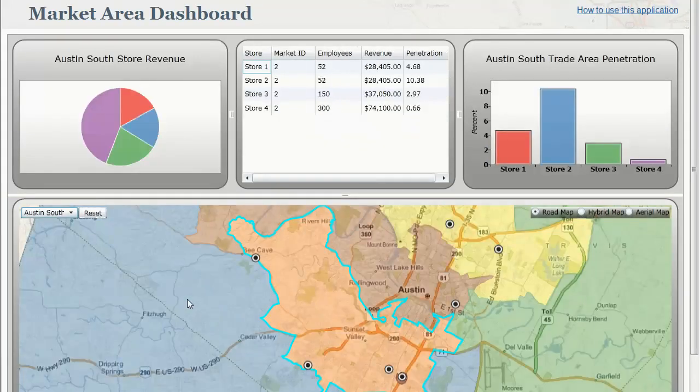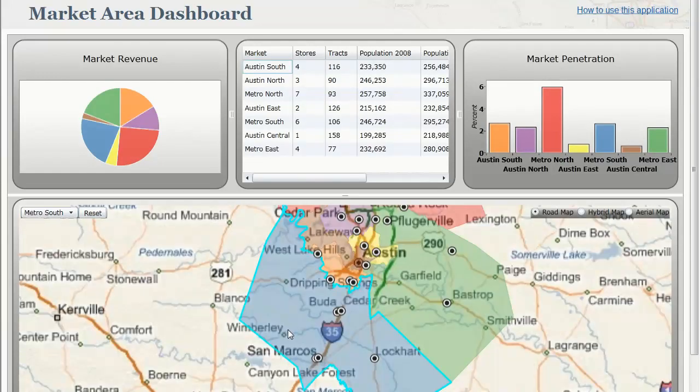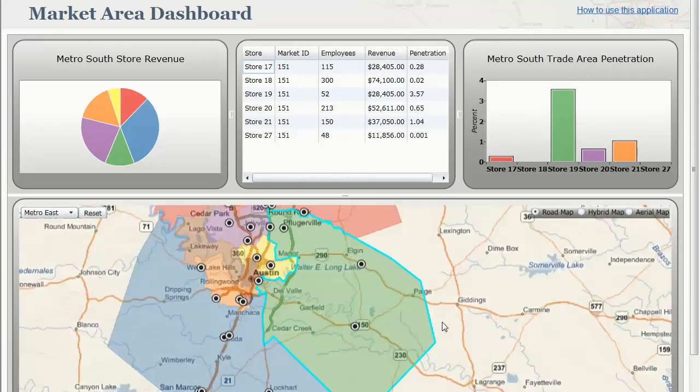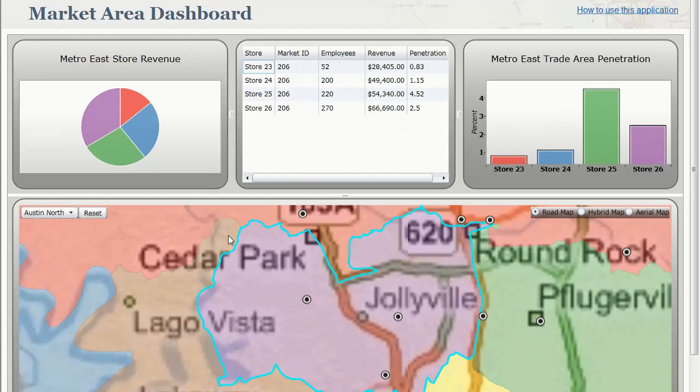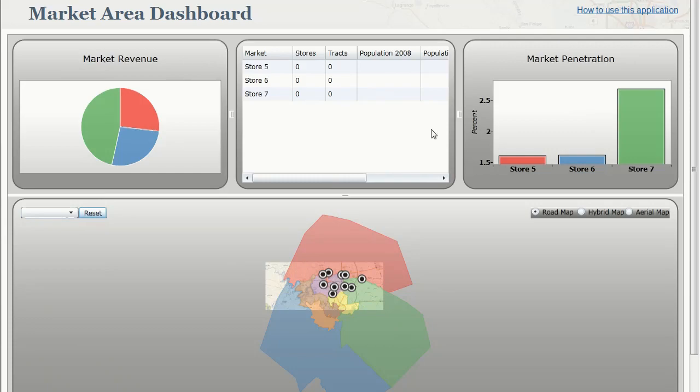He had a conversation with a colleague who had a background in using maps and mapping technology to answer these kinds of questions. She suggested looking at the underlying market areas around those stores, to find out whether you could really compare one store to another and whether they were truly equal. So they used information stored in cloud-based services and enriched the internal data in their business intelligence systems with external demographic data — looking at who lived within a certain trade area around each store.